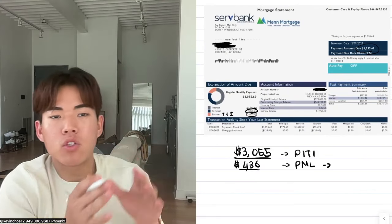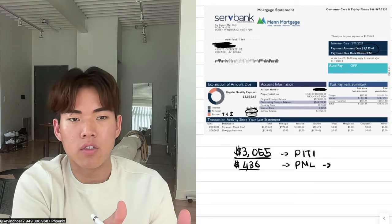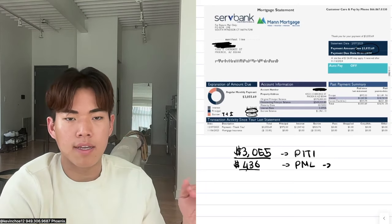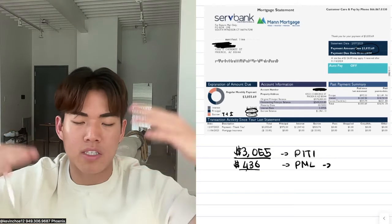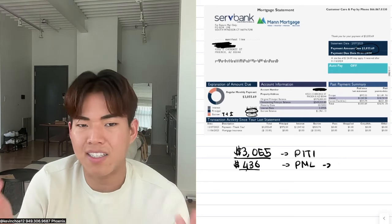The $436 changes every single month. My payment to Jaime, my private money lender, changes because his HELOC payment changes. Sometimes he pays $436 a month, sometimes a little bit more, sometimes a little bit less. On average my last month's payment to him was $436. It's give or take a couple of bucks — not a deal breaker.